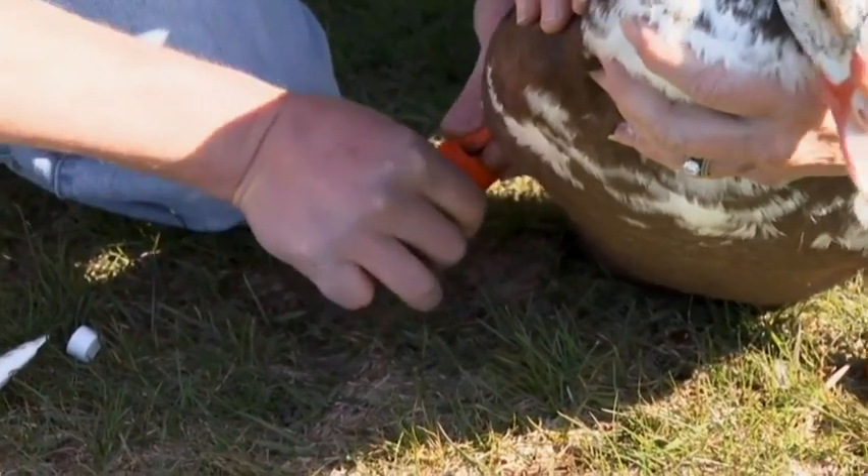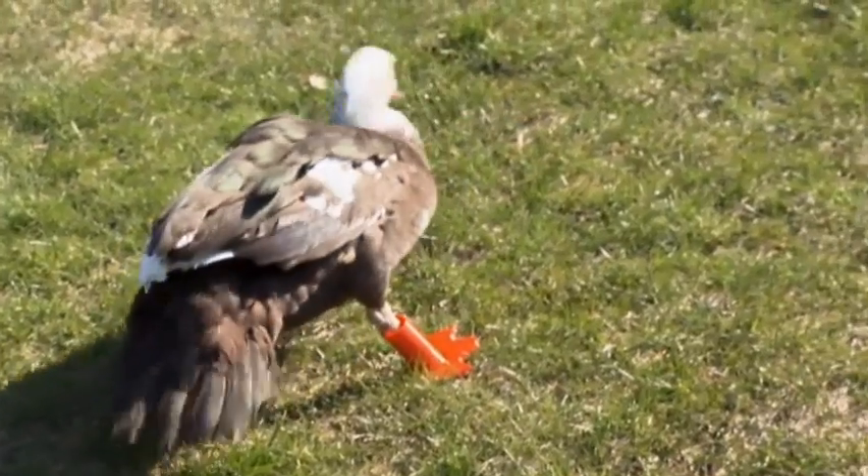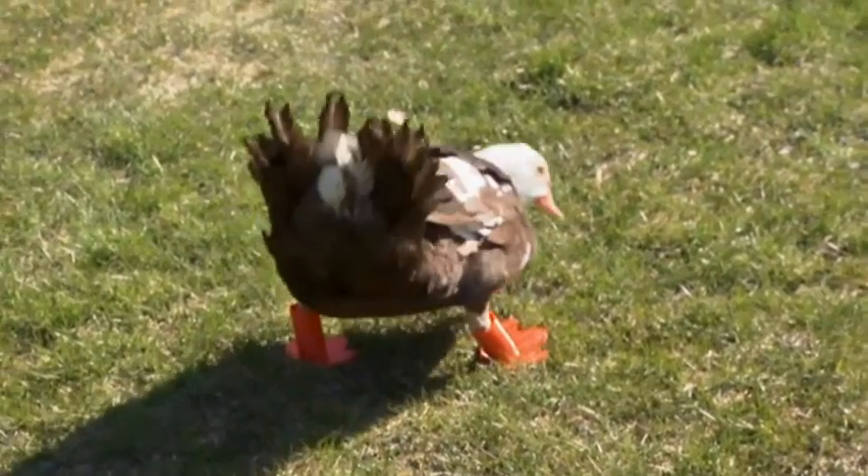Philip was fitted with his new 3D attachments. He picked it up real fast, and I'm sure he'll learn to balance again and be able to waddle around with all the other ducks. Jiske's school rallied behind the effort, cheering Philip on as he waddled across the schoolyard.